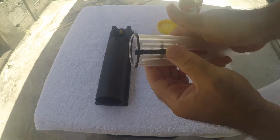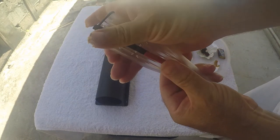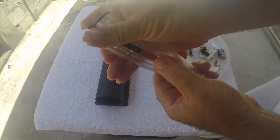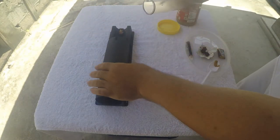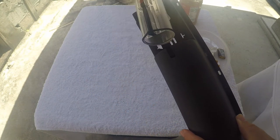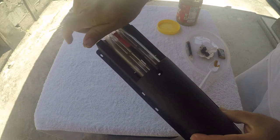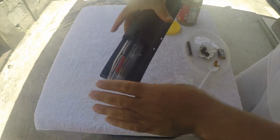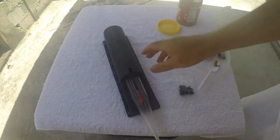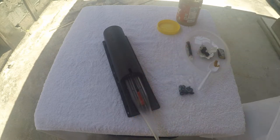Now you get your trap and make sure it's locked. See the red switch — push it forward to lock it or back to release. So we're going to put it forward, place it right here, push forward, and it's locked in place. Once you're done, set it where you want and then unlock it — now it's ready.